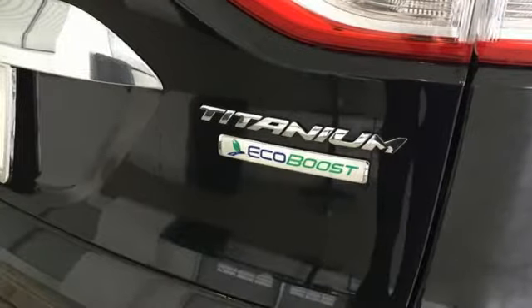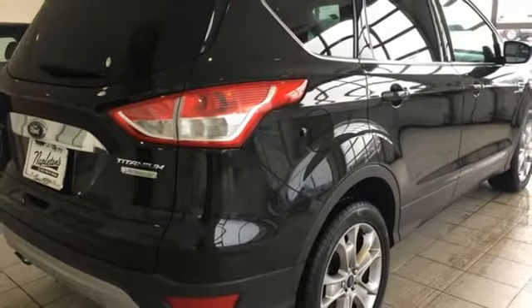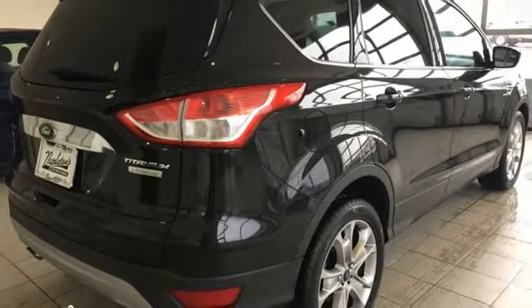Turbo inline four cylinder engine, hands free lift gate, gas pressurized shocks, and power heated mirrors.